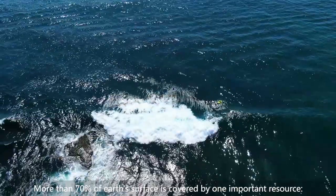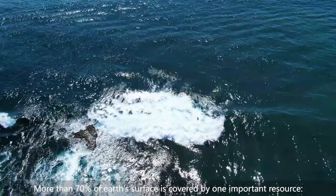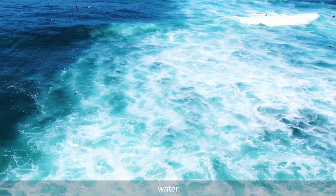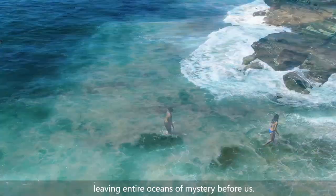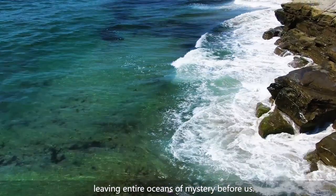More than 70% of Earth's surface is covered by one important resource: water. And 95% of that is unexplored territory, leaving entire oceans of mystery before us.